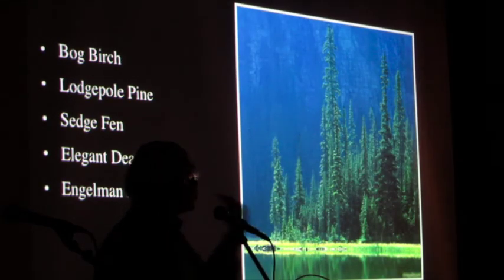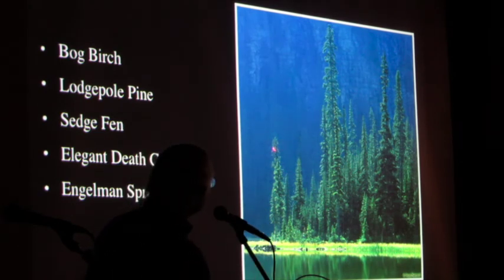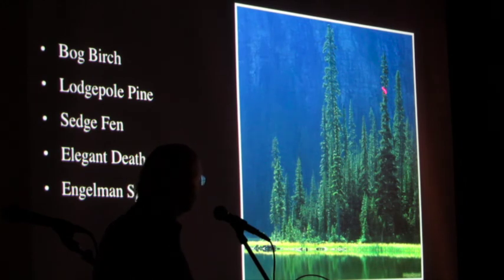Engelmann spruce — this picture's a little better. Notice this tree here that has a more rounded top? That's a large lodgepole. The spires are Engelmann spruce. They're really common around Lost Lake.